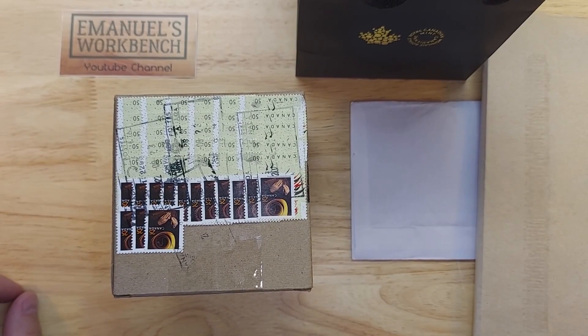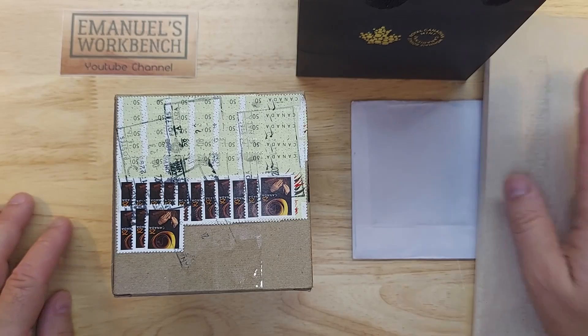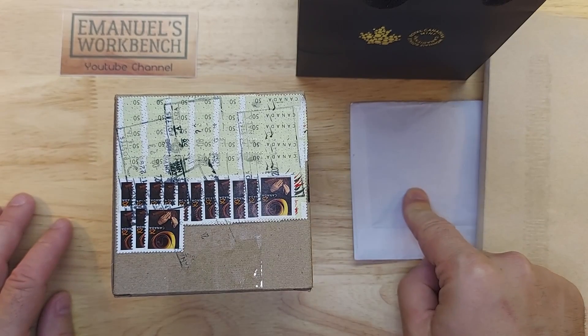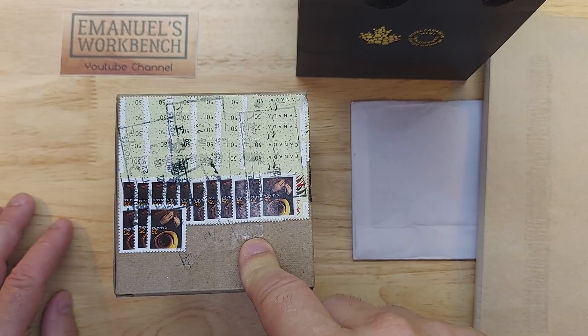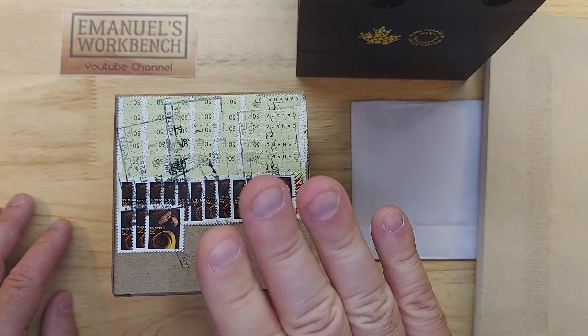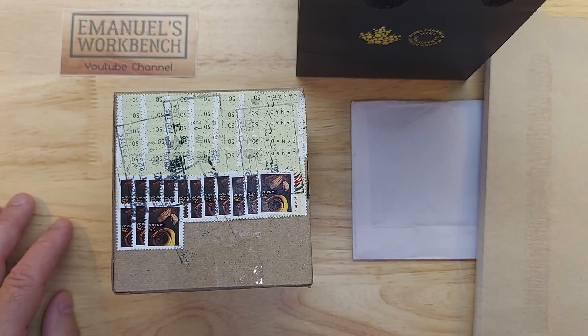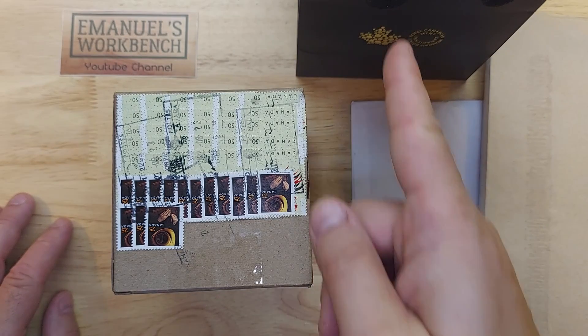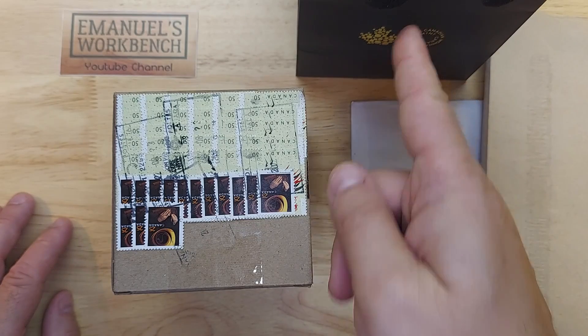Hi, I'm Emmanuel and welcome to my workbench. Today I will be doing a mail call video with a whole bunch of different things. I have a giveaway win, a trade with one of my subscribers, and acquisitions from coin shops. Let's get right into it, including what I got when I visited the Royal Canadian Mint with Numis Canada with Bruce.